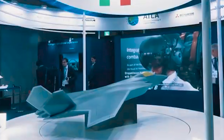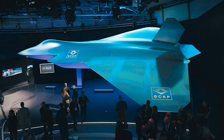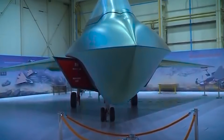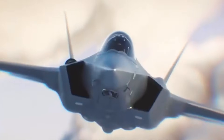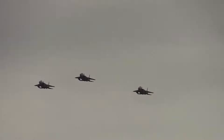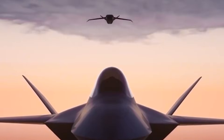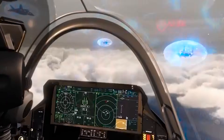Unlike traditional fighter jets, the GCAP aircraft will serve as the centerpiece of an integrated combat system, offering the ability to communicate with other manned and unmanned assets in real time. The UK, under its Ministry of Defence (MOD) and aerospace giants like BAE Systems, is tasked with leading the program's development and integration efforts, focusing heavily on the design and production of the fighter's airframe, advanced avionics, and mission systems. BAE Systems will be instrumental in developing the aircraft's flight control systems, human-machine interface, and core technologies ensuring effectiveness in high-threat environments. Italy's involvement, led by Leonardo and supported by MBDA, brings considerable expertise in sensor systems, avionics, and weapons systems.